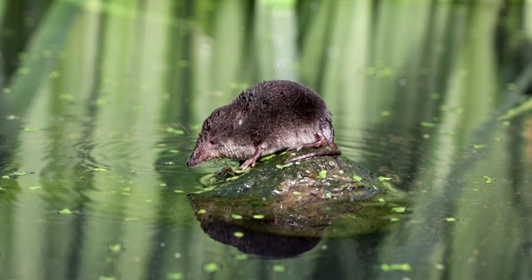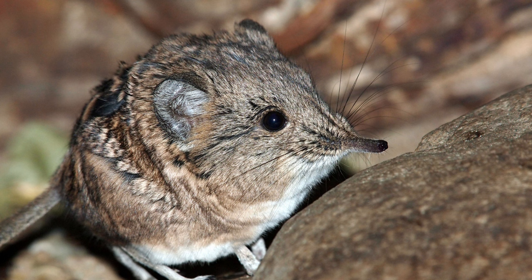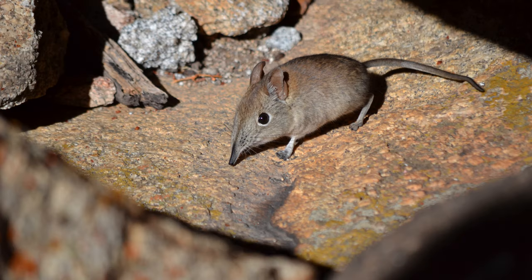If you're dealing with a stubborn shrew infestation, traps might be necessary. However, always check local regulations before using traps and prioritize humane methods. Despite the trouble they cause in gardens, shrews are actually beneficial insectivores — they help control populations of grubs and other pests that can damage plants. However, they themselves become prey for owls, hawks, and even some snakes.